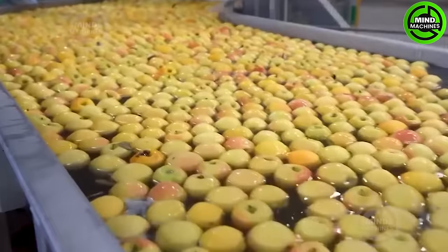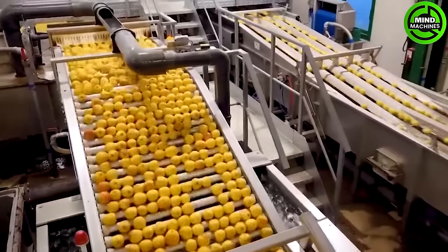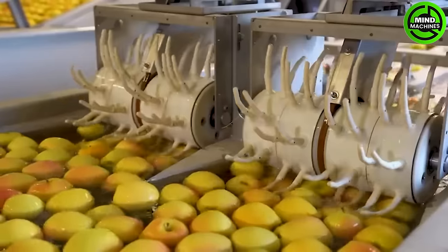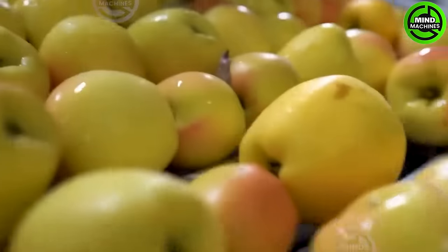This state-of-the-art apple packaging line guarantees a rapid and precise packaging process, optimizing productivity. Automation in the assembly line not only minimizes labor constraints, but also improves the capability to promptly respond to market demands.